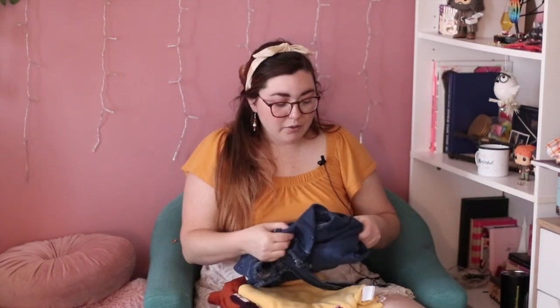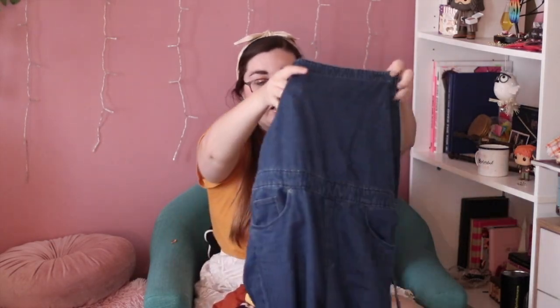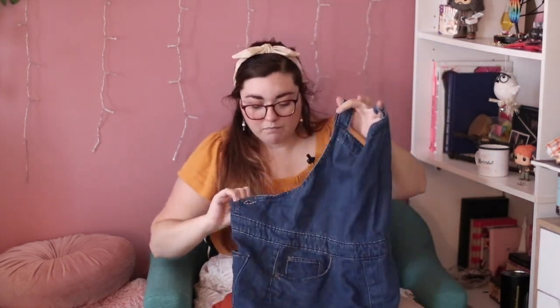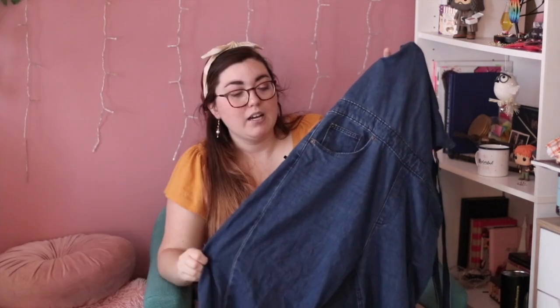Now moving on to the actual clothing — let's start with the items I thrifted. All the thrifted clothes are from Poshmark. I recently downloaded Depop and I'm excited to see if I get into that too. First, I picked up a pair of overalls originally from Universal Threads, which is a Target brand. Honestly, they're really tight — they're a size 14 and I'm normally a size 10-12, but they're tight around the booty area.